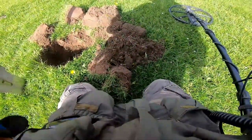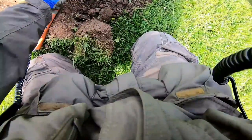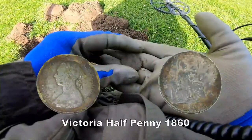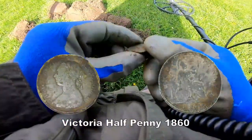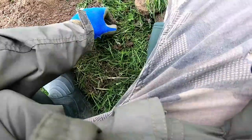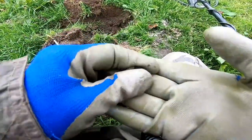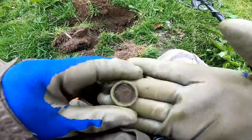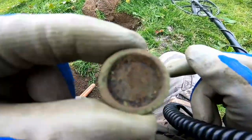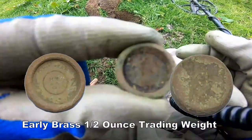We've got it out, whatever it is — what is it? A penny... it's a coin weight. We don't know how old it is until we analyse the markings inside, but I think it's an old one. Brass weight, coin weight, trading weight — that's what it is.